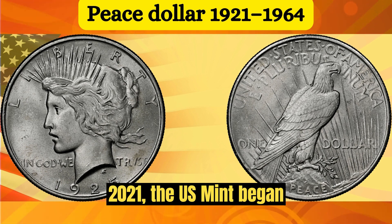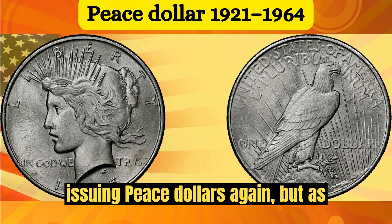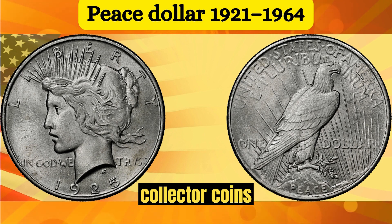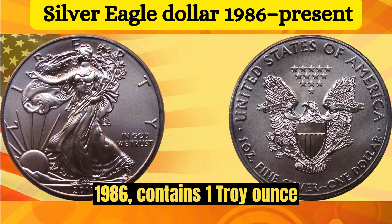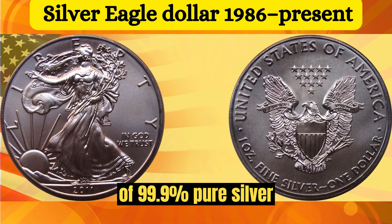In 2021, the U.S. Mint began issuing Peace Dollars again, but as collector coins. The American Silver Eagle, the U.S. official silver bullion coin issued since 1986, contains one troy ounce of 99.9% pure silver.